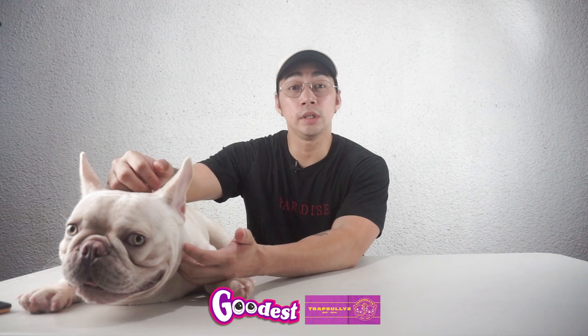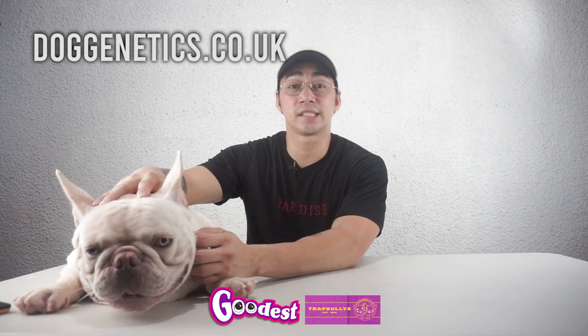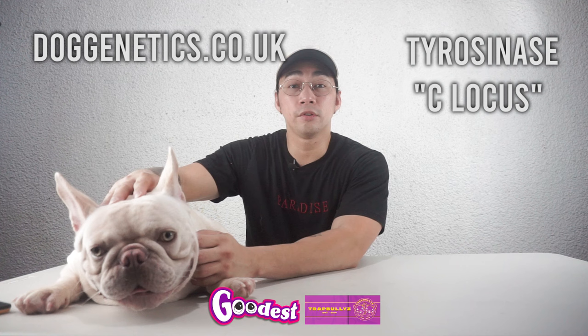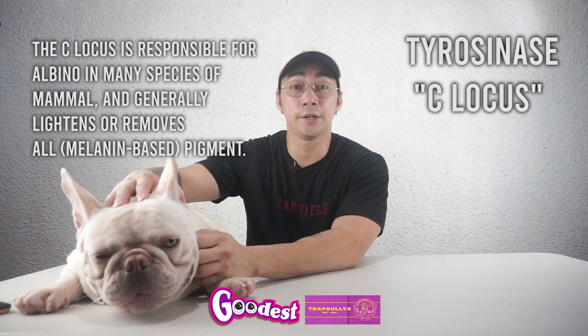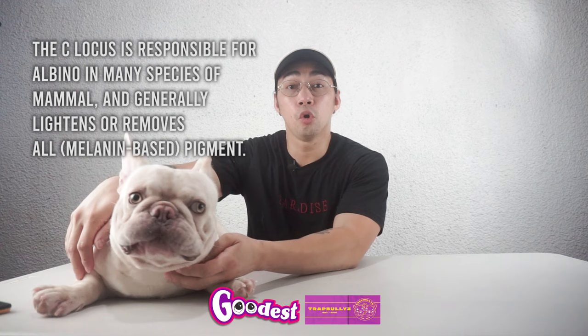The only way to confirm albinism is through genetic testing. According to doggenetics.co.uk, there are a number of genes that can cause albinism. The most common is tyrosinase, usually referred to as the C locus. The C locus is responsible for albinism in many species of mammals and generally lightens or removes all pigment. There is only one known C locus mutation in dogs, and no pure white dogs have tested positive for albinism at this locus.